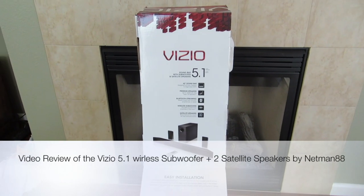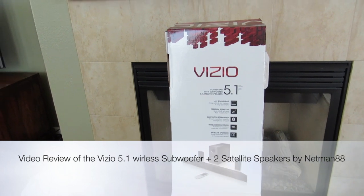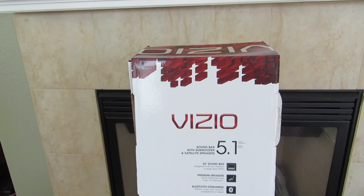Hi everybody, welcome to the video surprise of the day. Today's video surprise is on the Vizio 5.1 soundbar with subwoofer and satellite speaker.